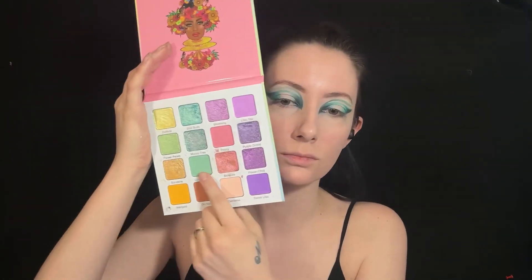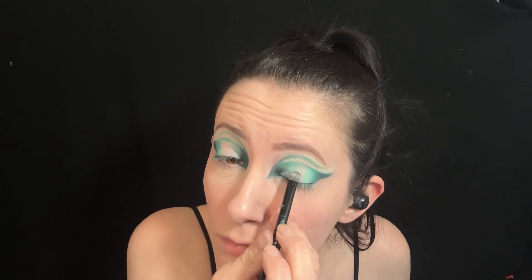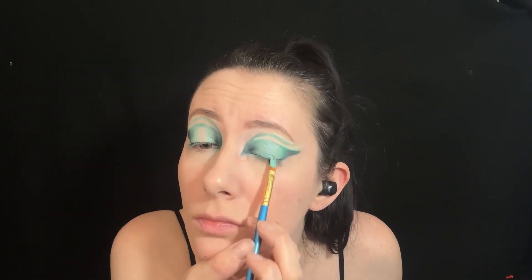Then using the Garden of Juvia palette, I'm using the kind of minty green shade for the middle of the eye. Then I'm using a NYX Avant Pop palette for the sort of sparkly light teal shade and putting this in the very center of the eye.